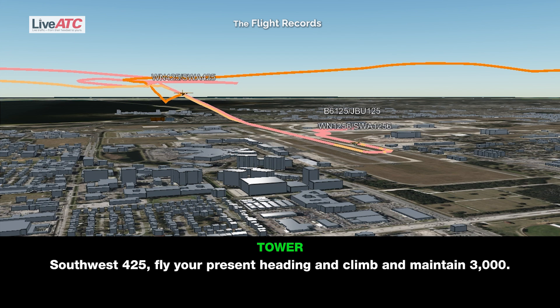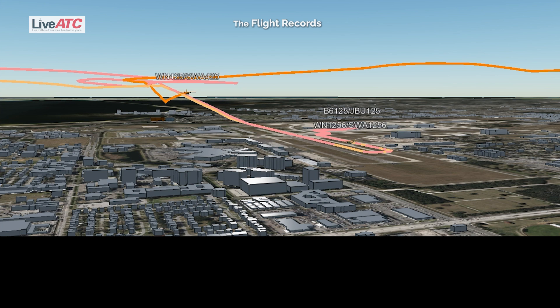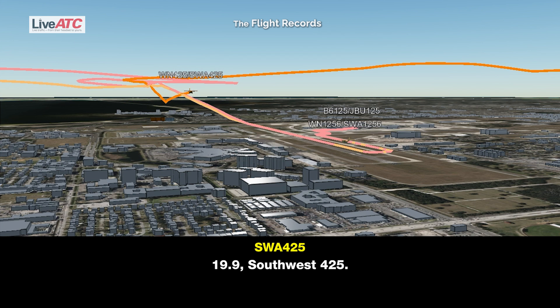Southwest 4-25, fly your present heading and climb and maintain 3,000. Climb and maintain 3,000, Southwest 4-25. Southwest 4-25, you can contact departure 119.9. Southwest 4-25.